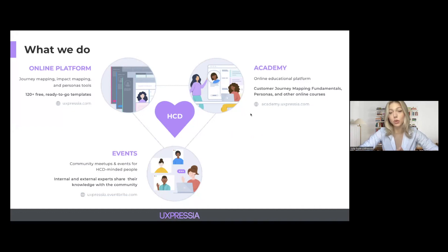Besides the UXpressia platform, we also have UXpressia Academy, an online educational platform with different courses on mapping-related topics. We also love holding events, as you probably noticed. It helps us to connect with our audience and to hear your feedback. So with that, let's start our today's session.